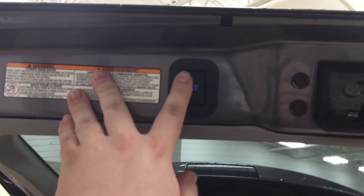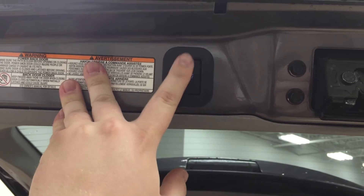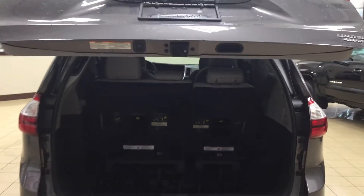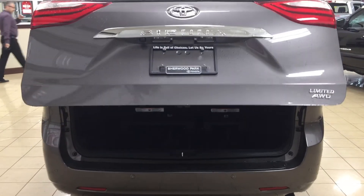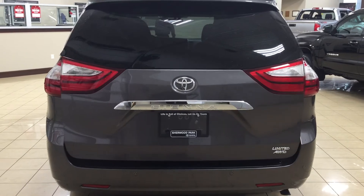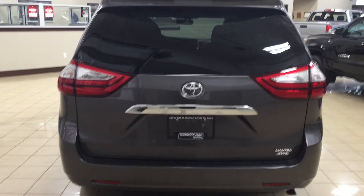You also have some additional storage space on the side. Another nice feature of the Limited model is the power liftgate — if your hands are full and you can't close the tailgate, just push the button and it will close automatically. Overall, this Sienna has a lot of room for your everyday needs, whether you need cargo capacity or passenger capacity.